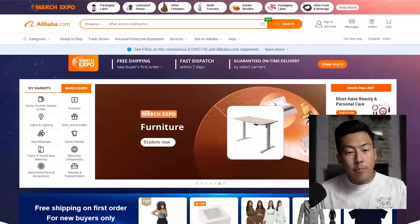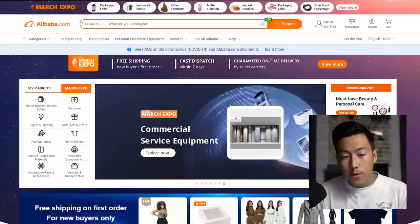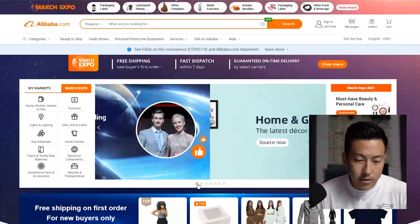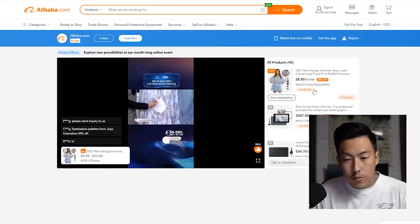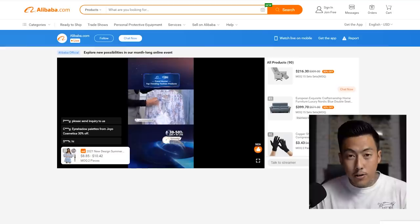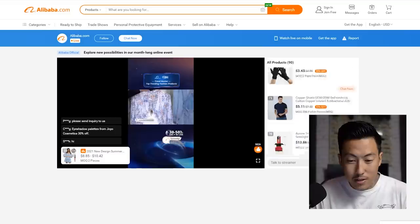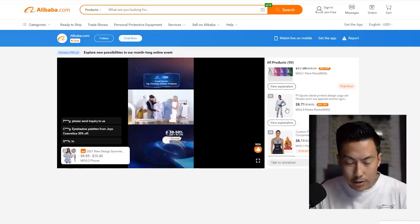Here I am on Alibaba.com. Right now it is the March Expo, so if you want to source other items besides clothing, they have all kinds of great things. This is a live event — if you click on it you'll see the top trending items in a live show format. It's going on live all month long, QVC-style, 24/7 throughout March.